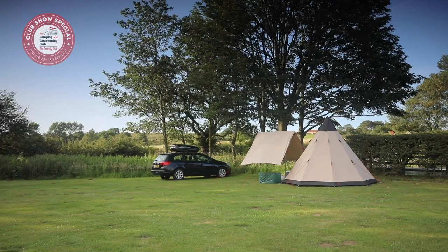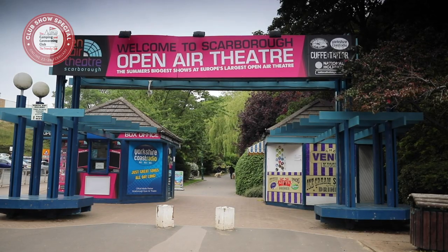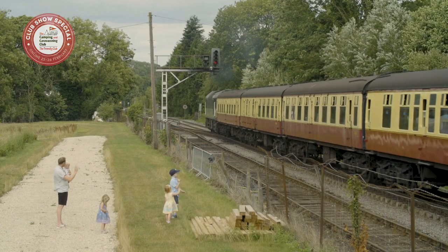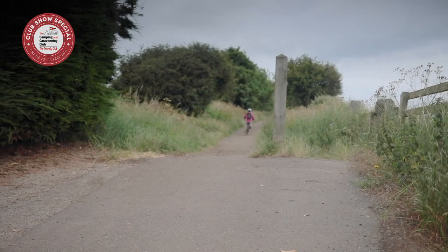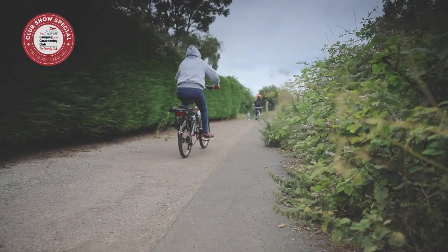Within walking distance of the site is the Scarborough Open-Air Theatre, a popular music venue in the summer. Local walking options include the Cleveland Way National Trail and the North York Moors National Park with its iconic railway. Cyclists have plenty of options available, including the Cinder Track, which runs from Scarborough to Whitby.